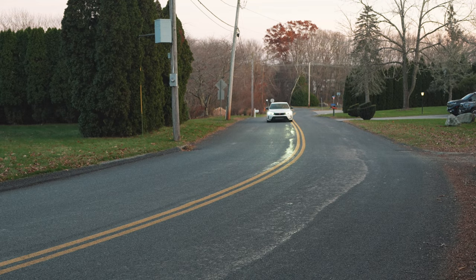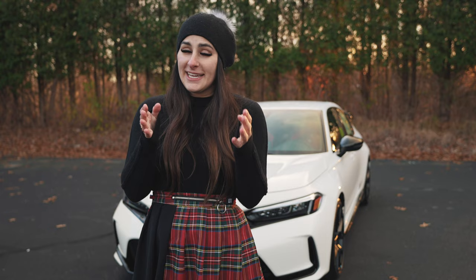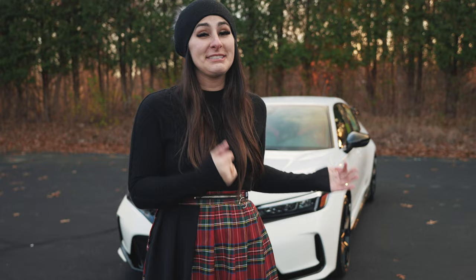That was our review on the 2023 Honda Civic Type R — the fastest, most amazing, and coolest Honda Civic they've ever made. I absolutely love it, and it has an MSRP of $43,795. Thank you to Herb Chambers Honda of Seekonk for letting us take out the Civic Type R today. Don't forget to like the video and subscribe to our channel — I'm Honda Laura, I'm not going anywhere, and I'll see you next time.